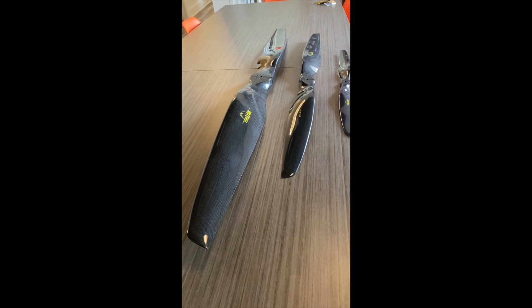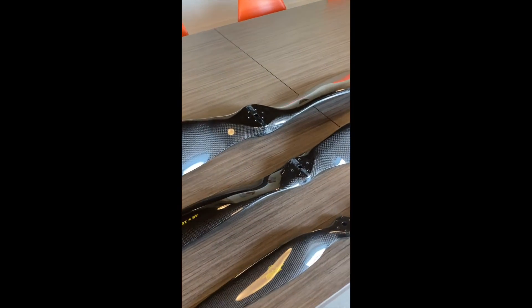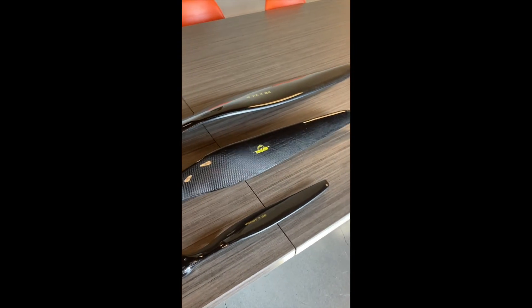We're going to be testing these with our new testing equipment that's coming out very soon and we're very excited to get started, so thank you Mezlik for sending these.